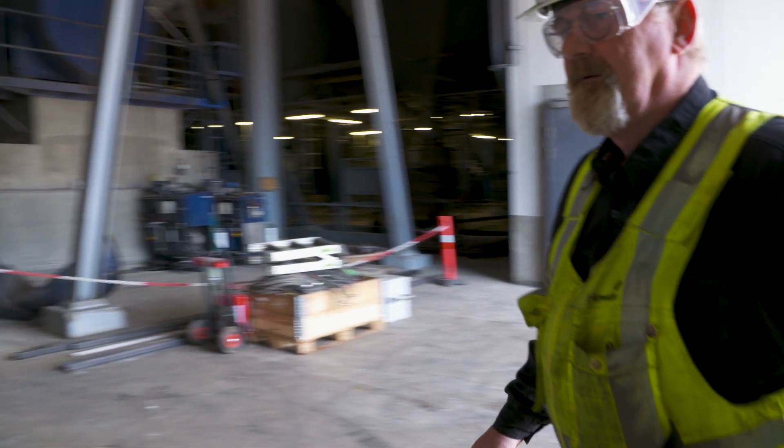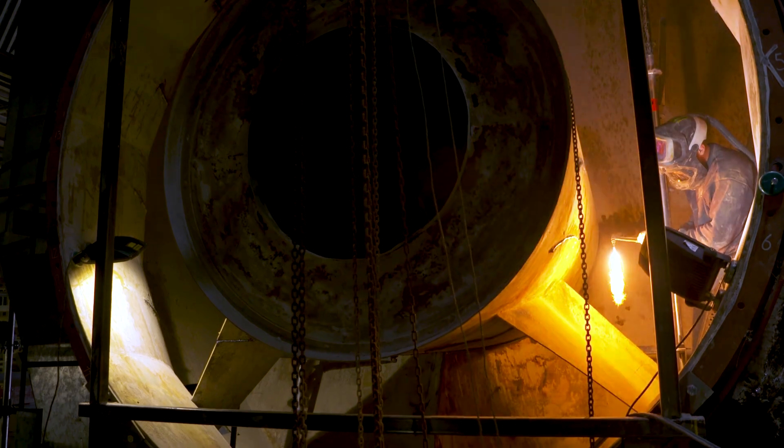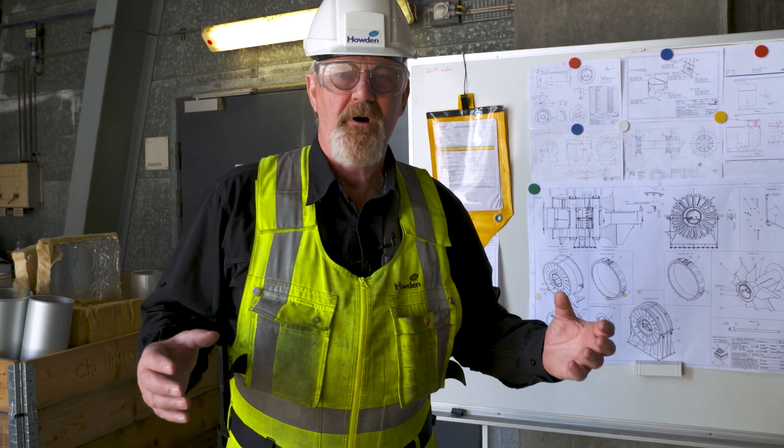What we're doing now is we are cutting the fan into three main pieces: the inlet, the intermediate, and the diffuser. We're taking it all apart and making it a new modern fan.